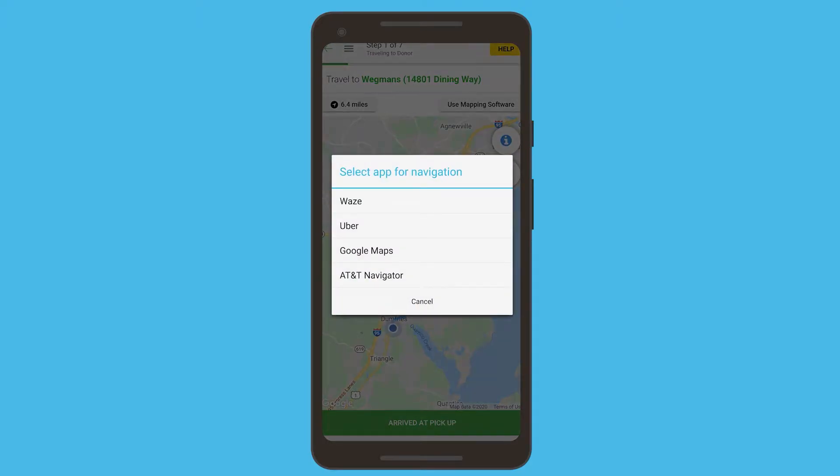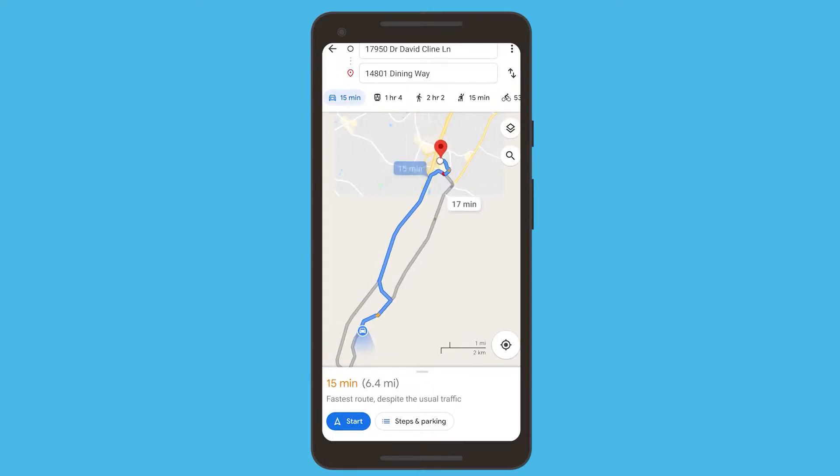Once you've started the rescue, it will prompt you to use your GPS if you'd like, and will give you any special instructions, such as to call when you're on your way.